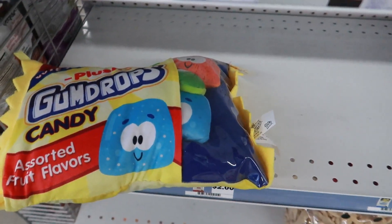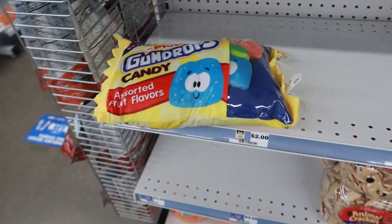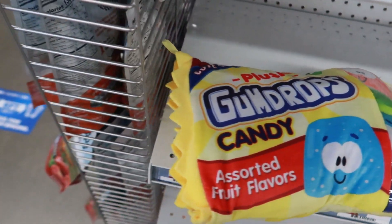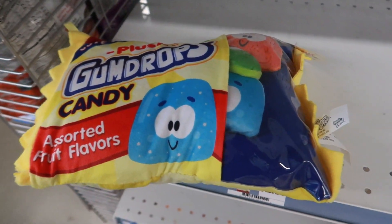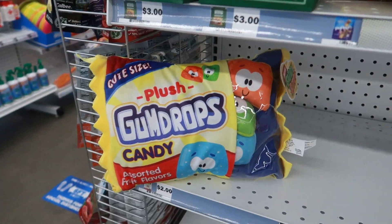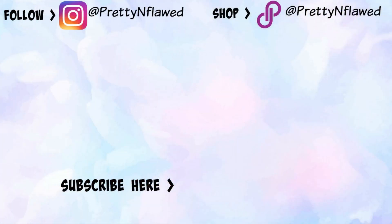Oh my goodness, you guys. Look at that little pillow — it says gumdrops. I think I've seen something like that at Target a while back. I can't pick it up because I got stuff in my hand and I don't have a basket. But it's like a pillow and then it has a little plastic on that side with the little gumdrops on the inside. I think that's adorable. I tried to sit it up so you guys can get a better look of it.